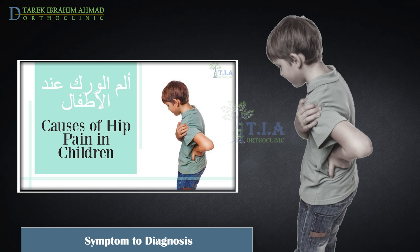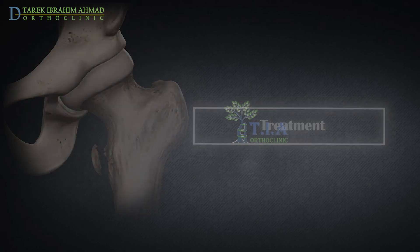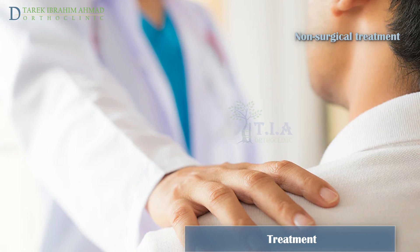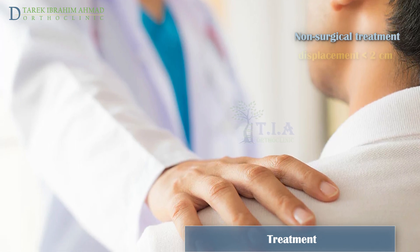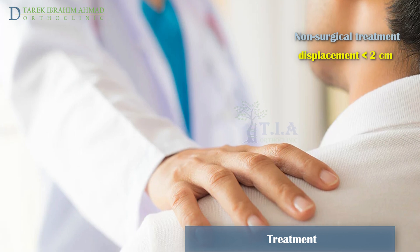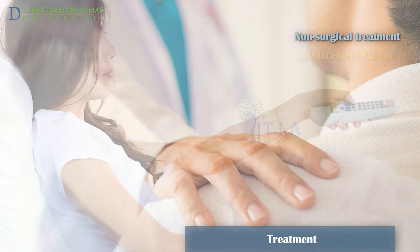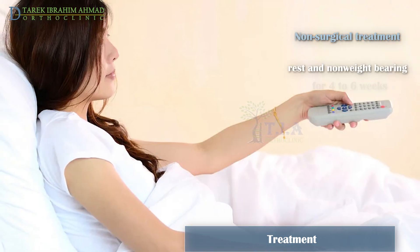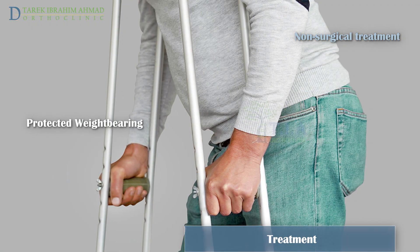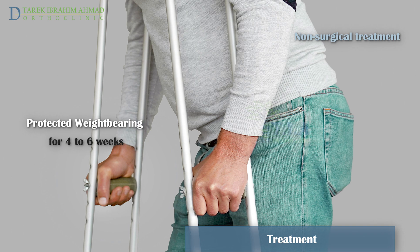Treatment. Most lesser trochanteric avulsion fractures heal well without surgical intervention. Non-operative treatment is recommended for all lesser trochanteric fractures with less than 20 millimeters of displacement. This includes a period of rest and non-weight bearing for four to six weeks, followed by protected weight bearing with crutches or a walker for another four to six weeks.